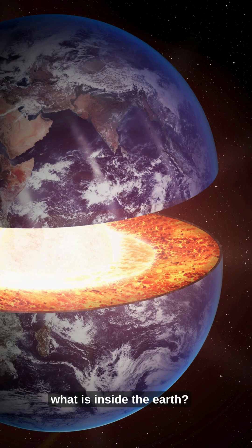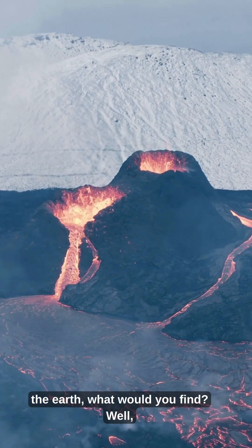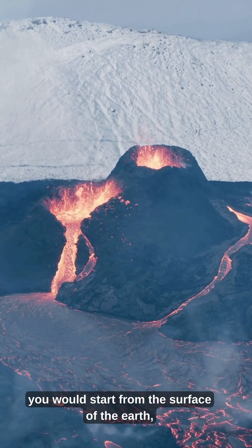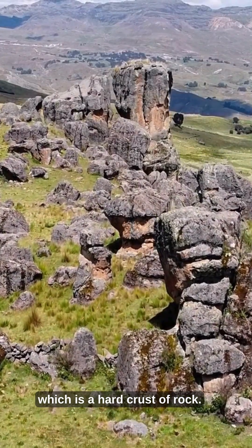Let me tell you, what is inside the Earth? If you could make a journey into the heart of the Earth, what would you find? Well, you would start from the surface of the Earth, which is a hard crust of rock.